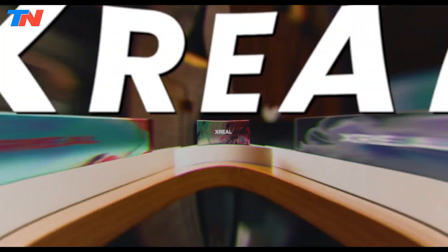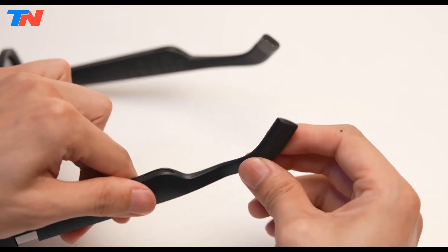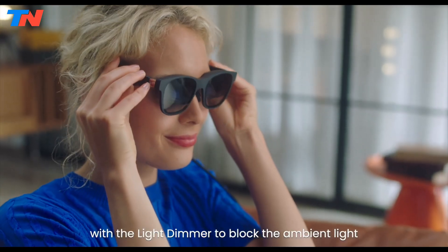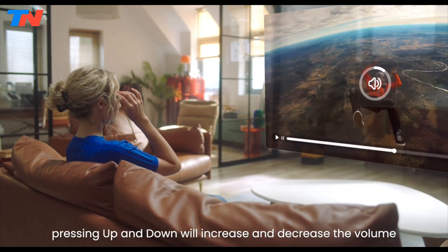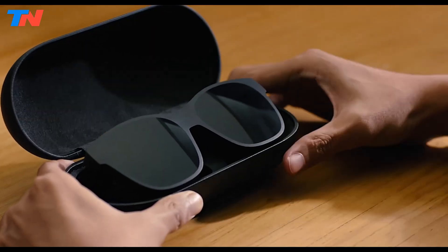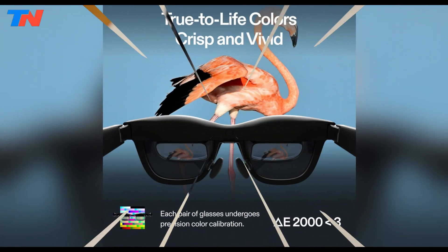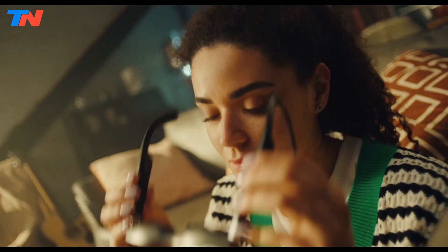The Xreal Air 2 Pro AR glasses offer a cutting-edge immersive augmented reality experience designed for versatility, comfort, and high-quality visuals. Weighing just 79g, these lightweight glasses are designed for extended use without discomfort, featuring a balanced design with adjustable nose pads for a personalized fit. Their 0.68-inch micro-OLED display, sourced from Sony, provides a 46-degree field of view, simulating a 130-inch screen size with a smooth 120Hz refresh rate and up to 400 nits of brightness, delivering sharp vivid images with true-to-life colors. These glasses are compatible with a variety of devices, including iPhones and Android smartphones.